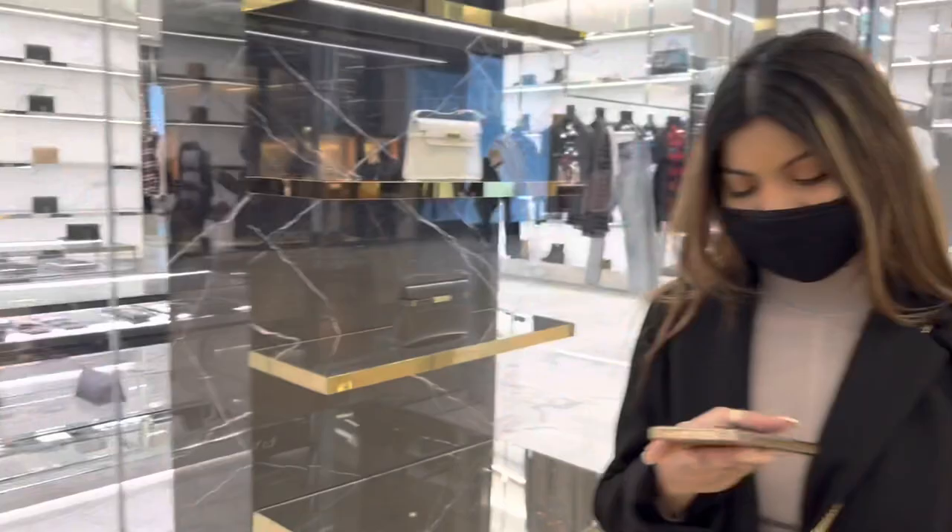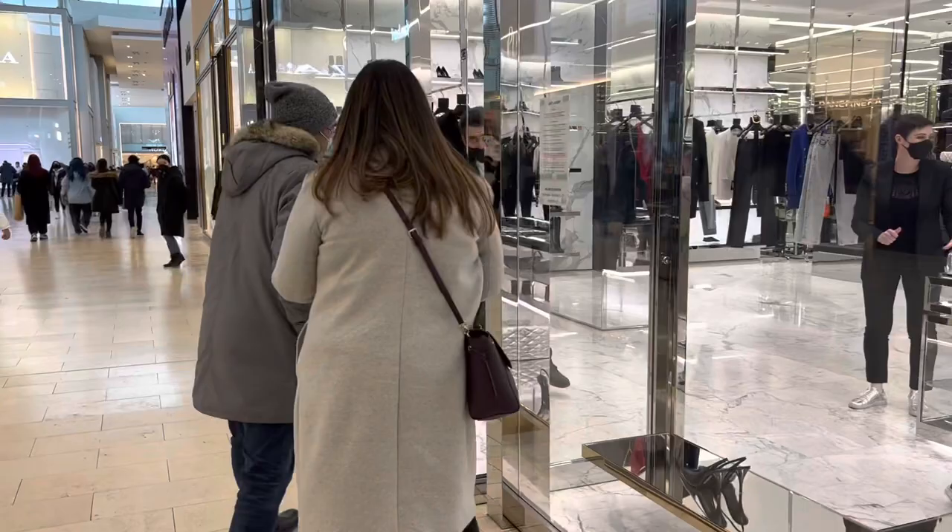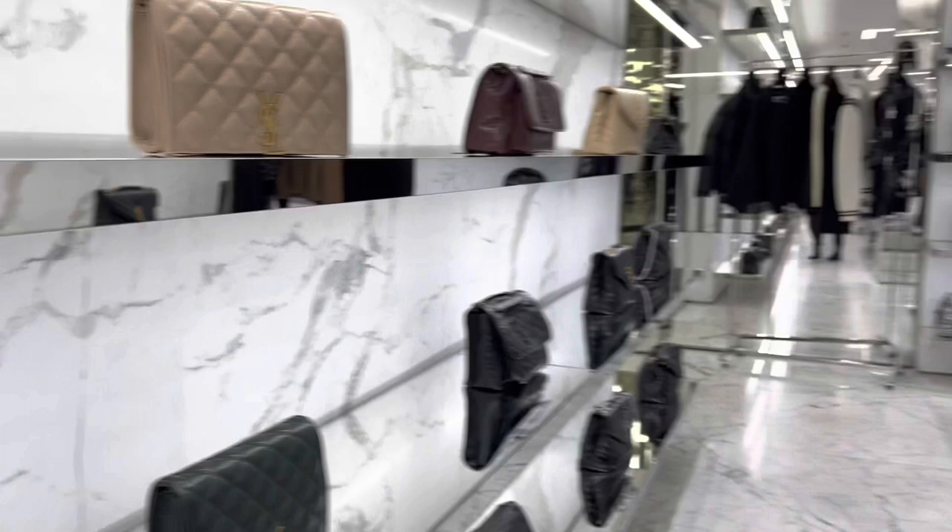Now we're in front of Saint Laurent. Everywhere there's a queue, but not too long here — it's a small queue. Saint Laurent bags are gorgeous. I love this color — dark beige. So gorgeous.